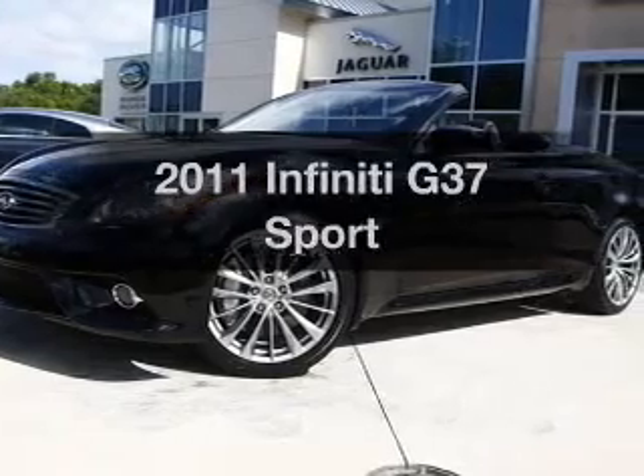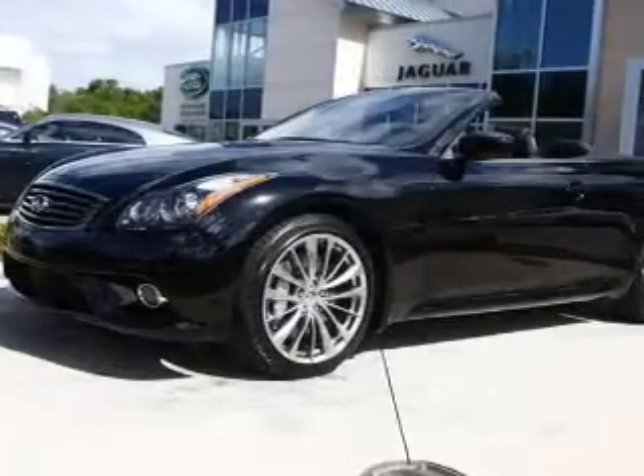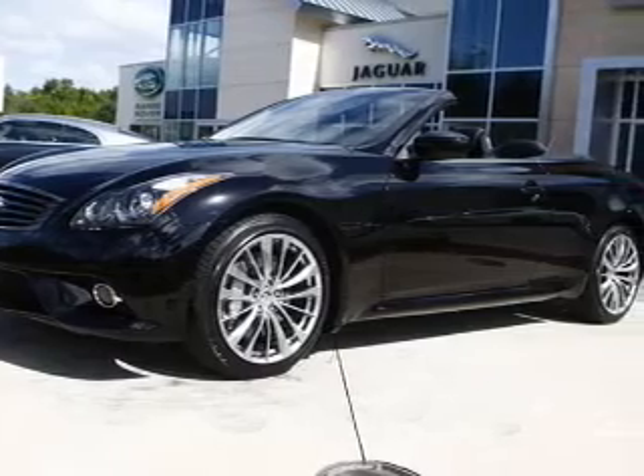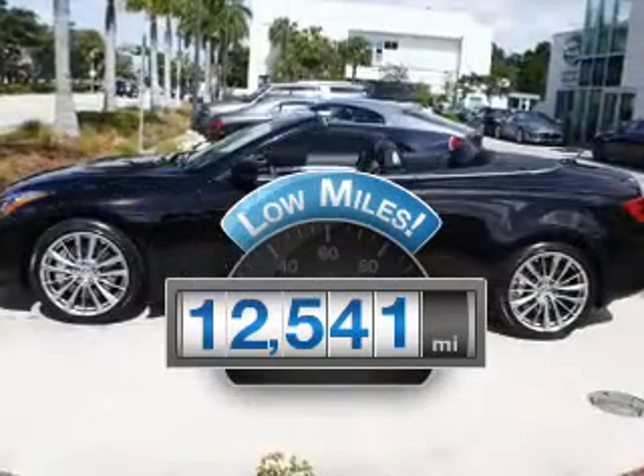Imagine yourself in this 2011 Infiniti G37. If you're looking for an automobile with great attributes, look no further. Get more for your money with this vehicle that features low mileage and dependability.